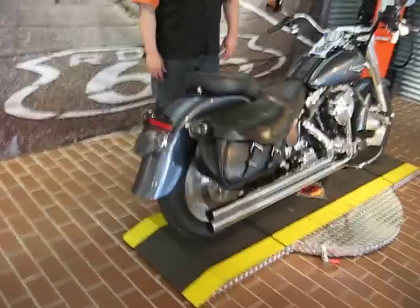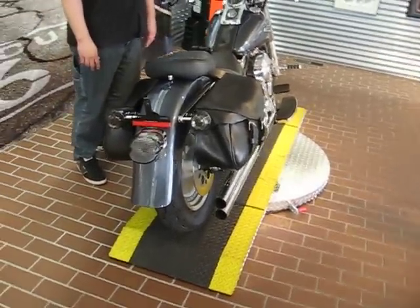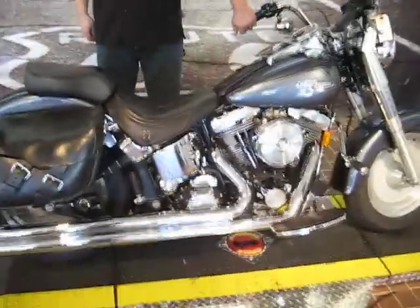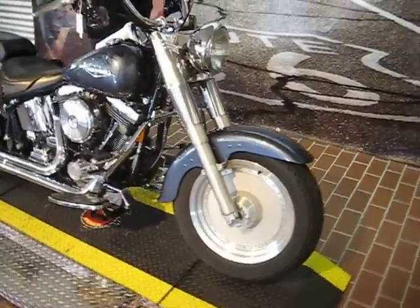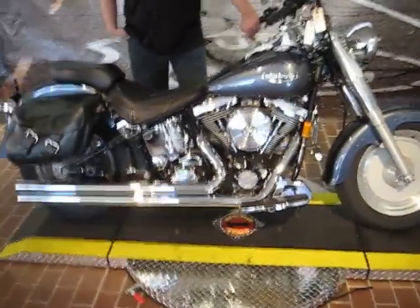What we are looking at here is a 1999 FLSTF Fat Boy. This has 37,889 miles on it, and this is stock number 31547. We have this retailed at $9,995.